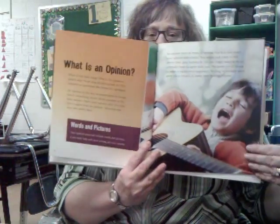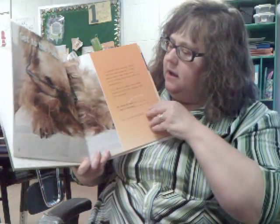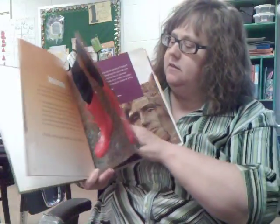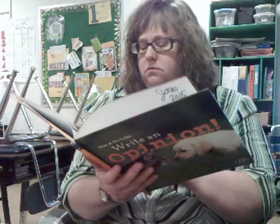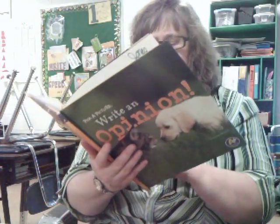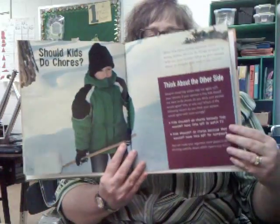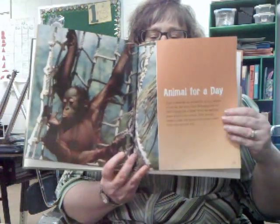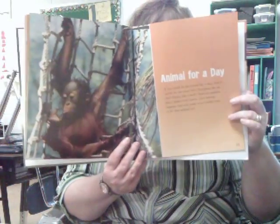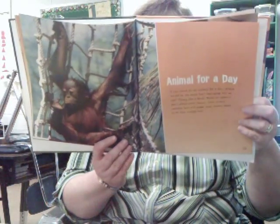What I like about this book is it not only has great information like starting out with what is an opinion and the difference between fact and opinion, it tells students how to get started, how to get to the point, and how to develop their reasons. It also has writing prompts — 'Who is your hero?', 'The best pet', 'TV or no TV', 'Should kids do chores?' — really great prompts that students are going to find interesting. It goes through all the steps of writing an opinion. It really is a fantastic book, and I'm excited to get more titles in this new series.